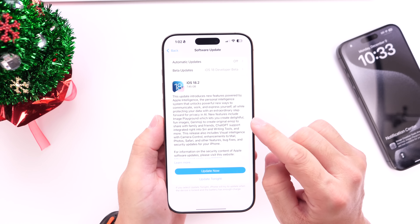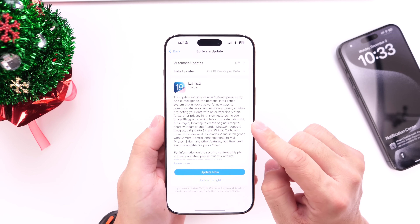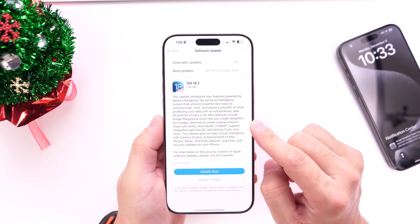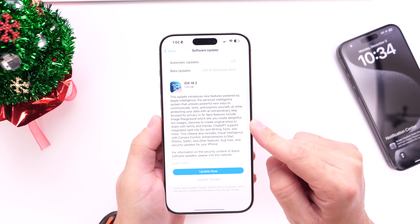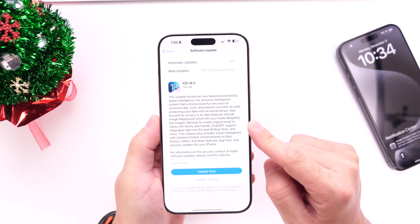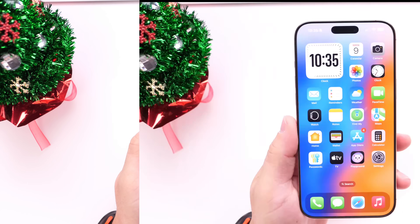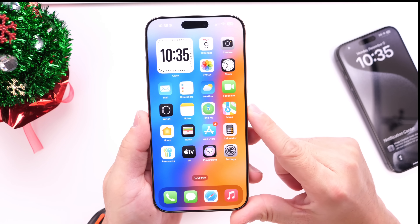There are also brand new features for non-Apple Intelligence devices — I'll link my full coverage for those devices in the description below if you want to watch that video. Let's go ahead and talk about a few things you should do immediately after you update to iOS 18.2.